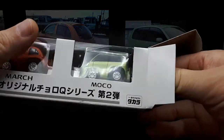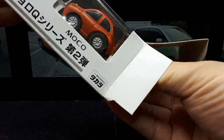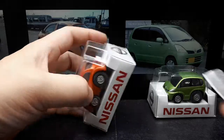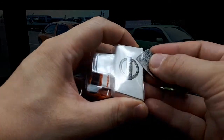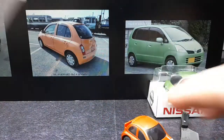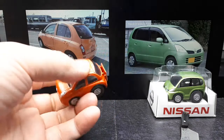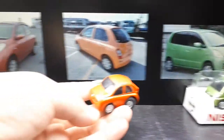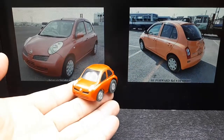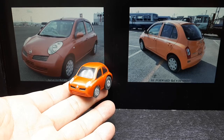I kind of doubt I would actually buy these if they are a true 1:64 scale, but as Toro Q's I don't seem to mind because they don't take up as much space. So let's start with the Nissan March, which is also known as the Nissan Micra. This is the third generation of the Micra or March — a little compact car sold between 2002 and 2011.